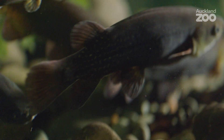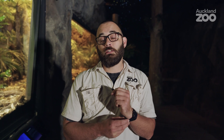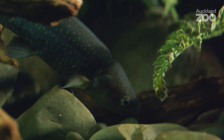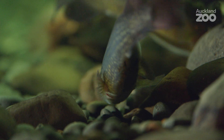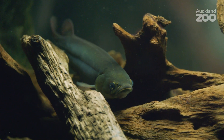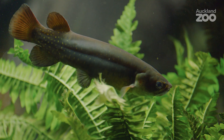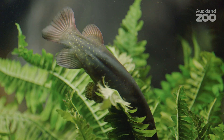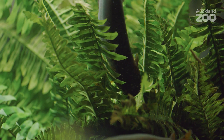Here in Aotearoa, we love to go out and go white baiting. Giant kokopu, while they're moving upstream as fry, will be caught as white bait along with our other Galaxias species here in New Zealand. Another threat to our giant kokopu is competition with introduced fish — things like trout in particular actually fill a very similar niche. In combination with wetland destruction and wetland clearing, they're considered to be near threatened now. The future for giant kokopu really depends on sustainable practice and a managed fishery for them to continue to survive into the future.